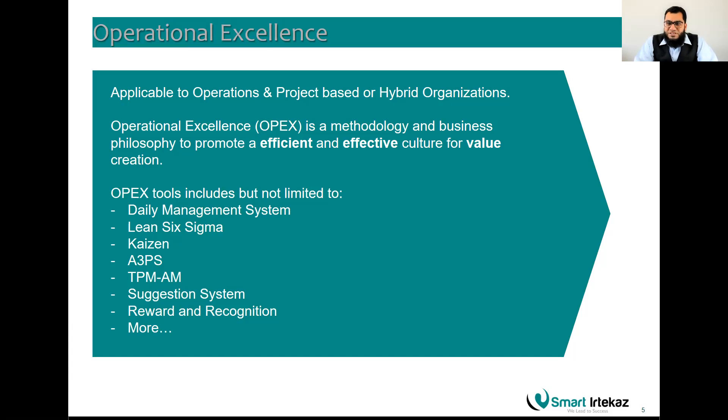OpEx used to be called operational expenses and is still called operations in some organizations, but now operational excellence is actually focusing on the key element of being effective and efficient while creating value for the organization. Effectiveness is concerned with result orientation — if a customer ordered 100 pieces and you delivered 100 working pieces, that is result-oriented, which is being effective.